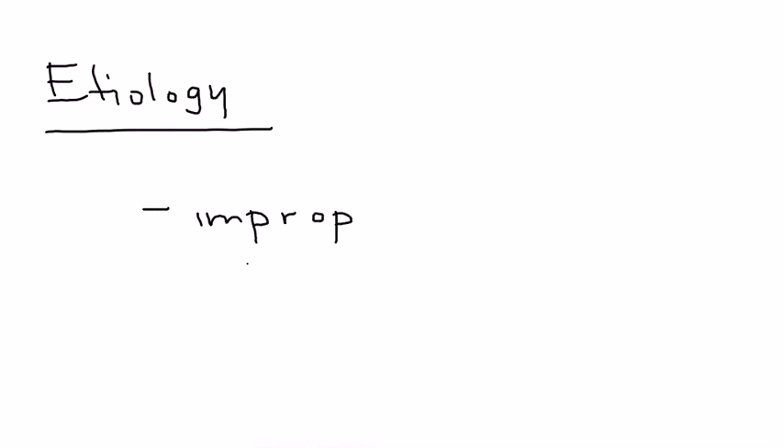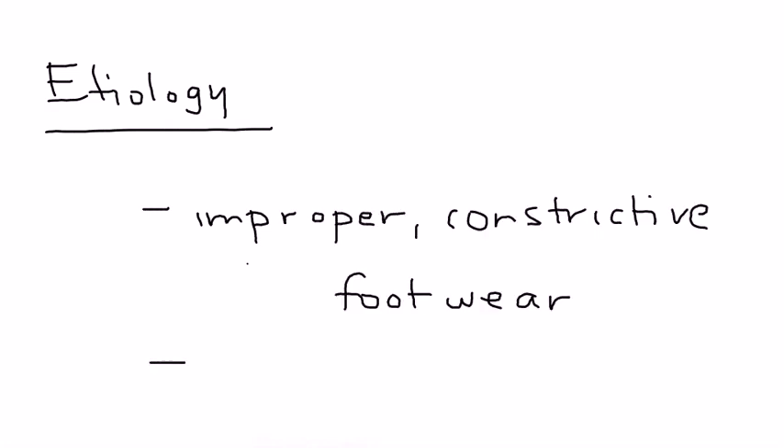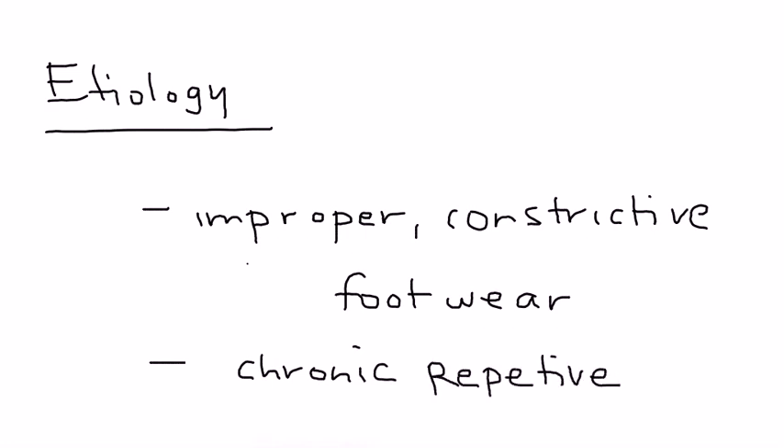So why does this happen? The most common reason is, interestingly, improper footwear. What happens basically is chronic repetitive trauma makes that interdigital nerve thicken, and with time it can develop into a full-blown neuroma.